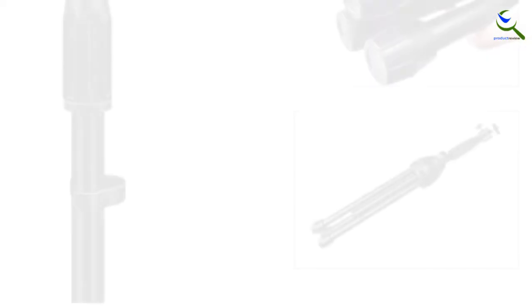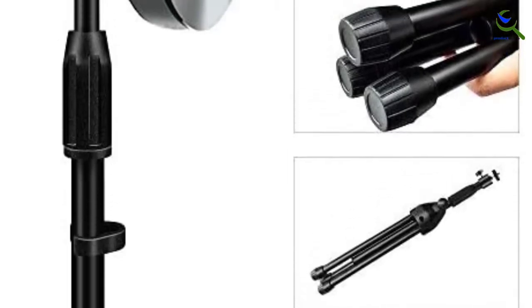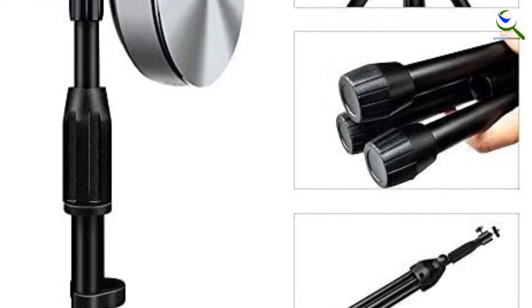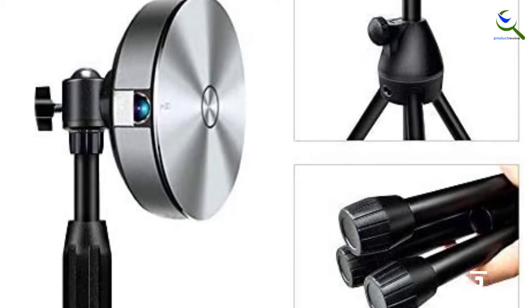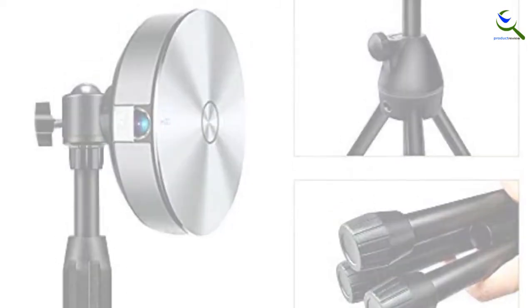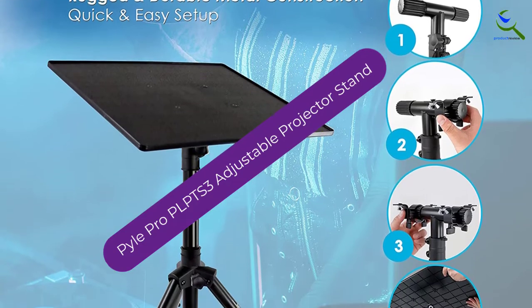Once you are done using this stand, you collapse it and fit it into your carrying bag. It is lightweight, so you won't feel its weight while carrying it. It has a maximum weight capacity of 4.5 kilograms or 10 pounds, which is more than enough to hold average projectors.